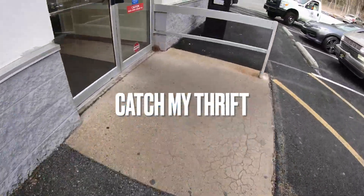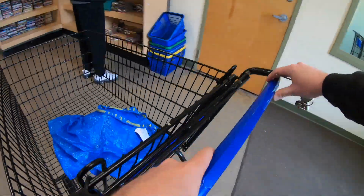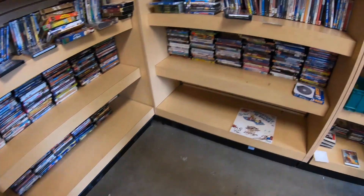Hey guys, thanks for coming out to catch my thrift. We're headed into the local Goodwill. It is discount day. Unfortunately, I don't get any discounts.